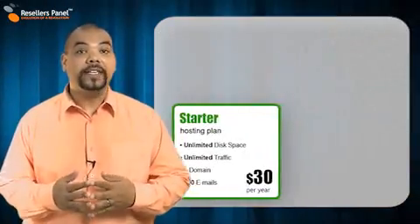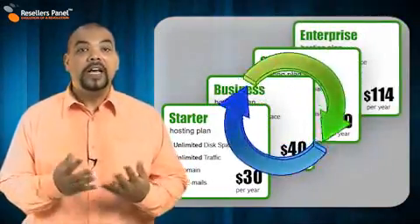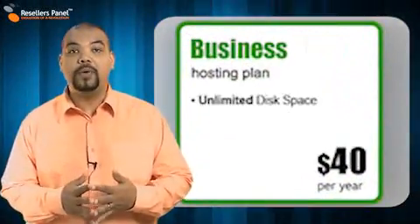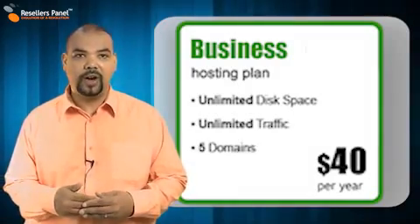And we have even created a range of predefined plans that you can sell to help you get started, and they also serve as a good example of how to mix the resources you can offer.